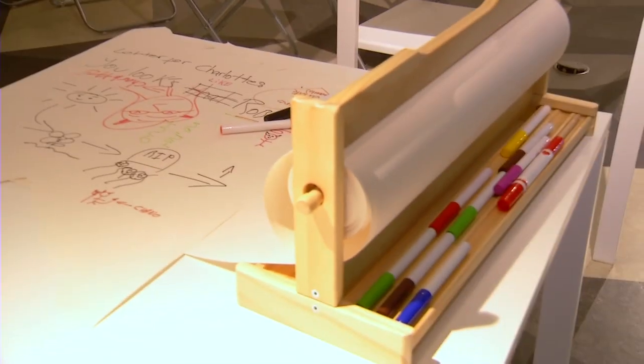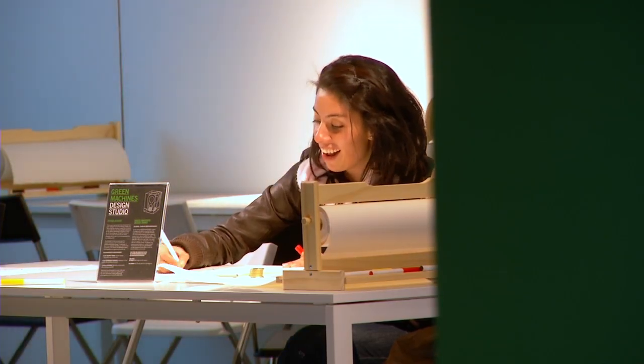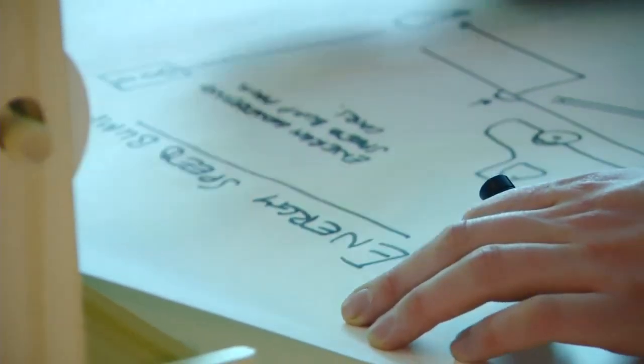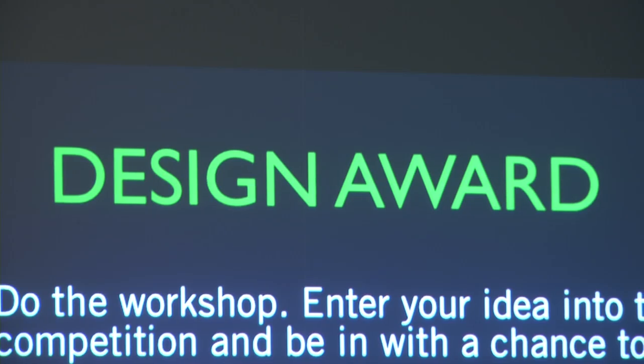We have our design studio, which is a workshop area where people can come in at different times during the day. The idea is that you can engage with design, and there's a winner at the end of Green Machines — the person with the best design will actually win a 3,000 euro bursary award.